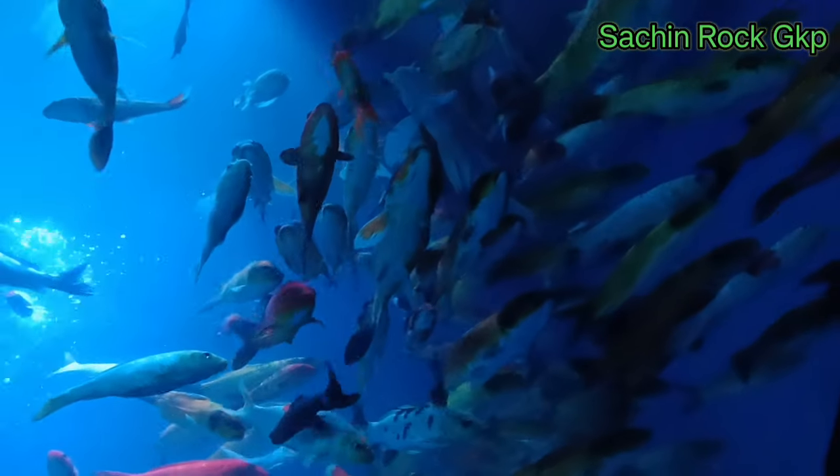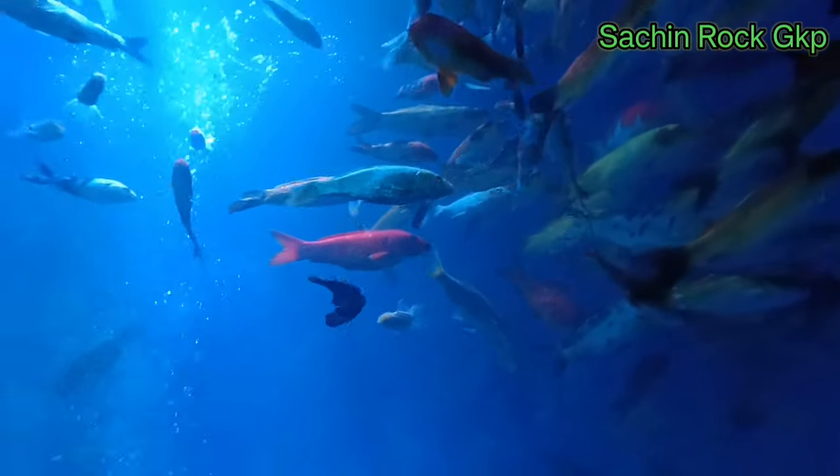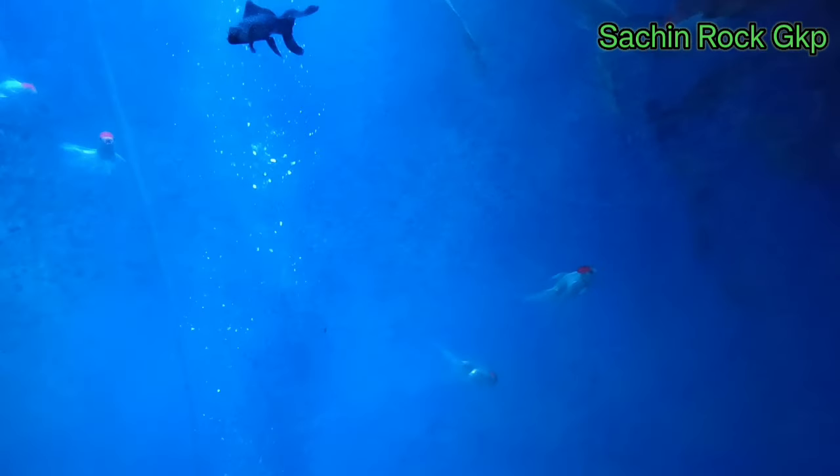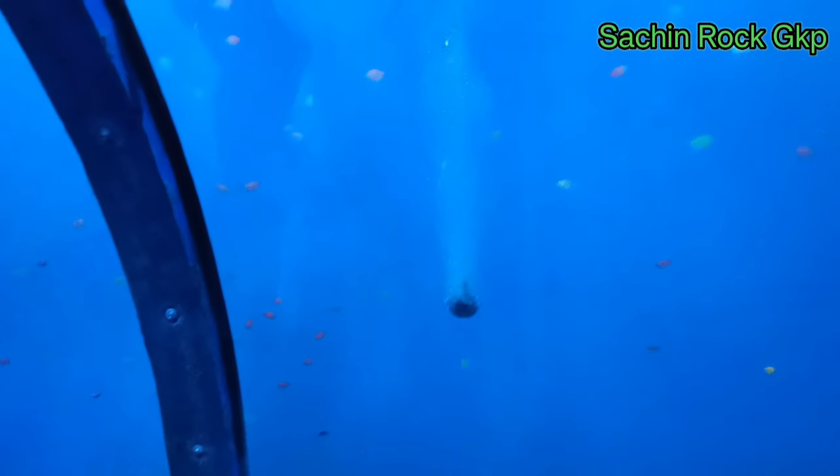This is a very long tunnel. You can come here — this is the Town Hall, and inside is the underwater fish tunnel. This is very good.